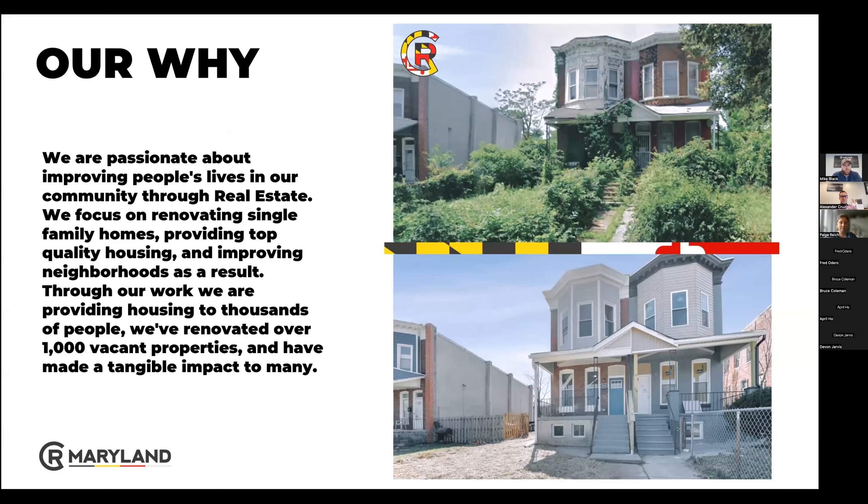Our why: we're passionate about improving lives in the community through real estate. We are focused on renovating single-family homes, providing top-quality housing, and improving the neighborhoods as a result. Through our work, we've provided housing to thousands of people and renovated over 1,000 vacant properties, making a tangible impact for many.